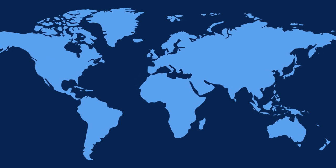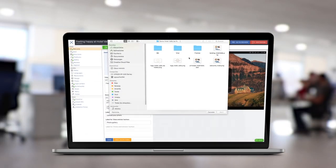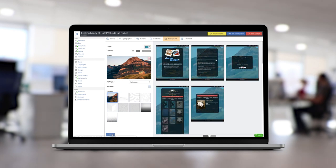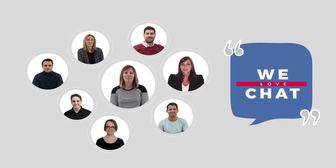Easypromos is a globally recognized platform for online promotions, and a pioneer in technology and innovation. But why is it right for your brand? Because it's easy to use. Easypromos is designed so that you can create promotions yourself without any programming knowledge. You have full access to guides and tutorials, and our support team is always on hand with personalized assistance and advice.